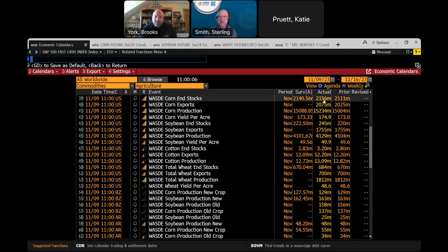Corn ending stocks at 2.156 billion bushels — a little bigger than expected. Soybean ending stocks at 2.45 — and looking at the soybean market, we're down 23 cents right here off of that, so that number is bigger. Corn exports went up — there's your surprise for today's report, we're up 50 million bushels on corn. Soybean exports were left unchanged. Yields on beans at 49.9, yields on corn at 174.9 — a little bit bigger than expected.